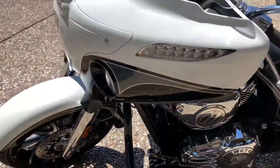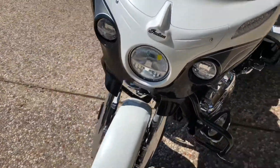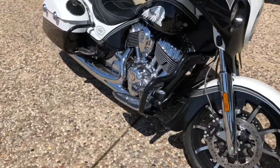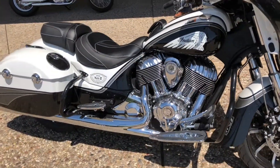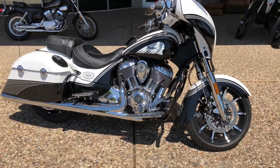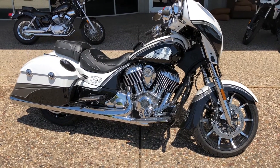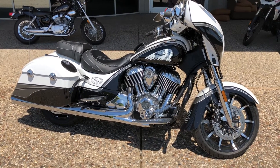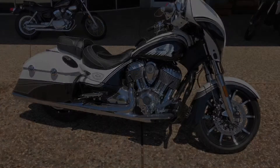If you guys are looking for a really rare limited Indian, come see us at Hopper Cycles in McKinney, Texas. Don't expect it to last long. If you've got some questions, give us a call: 972-984-9541. You can find us on the web at HopperCycles.com. Thanks again for watching — Hopper Cycles, best little bike shop in Texas.